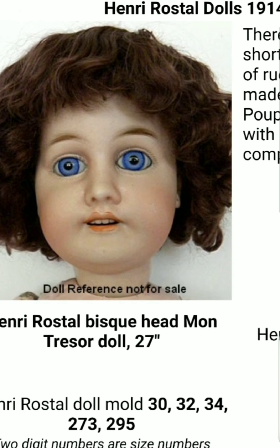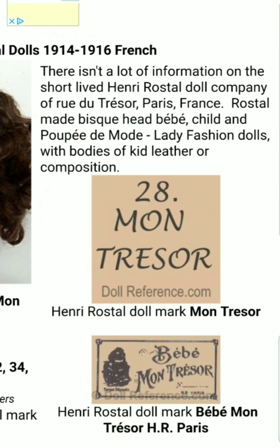Here's a doll reference website showing more information about this particular doll. It says there wasn't a lot of information on the short-lived Henry Rostal doll company of Rue du Tresor, Paris, France — sorry if I'm butchering the French. Rostal made bisquehead bebe dolls and lady fashion dolls, called poupée de mode, with bodies of kid leather or composition.